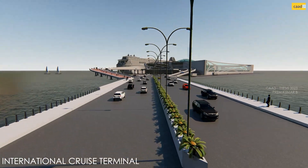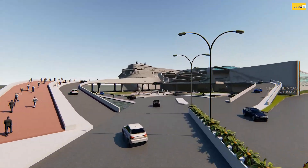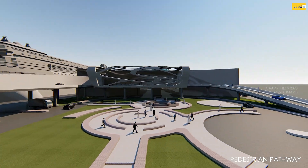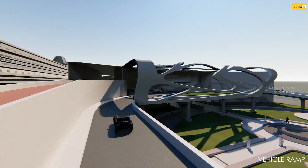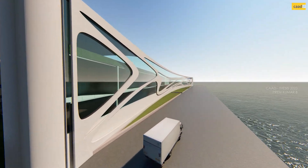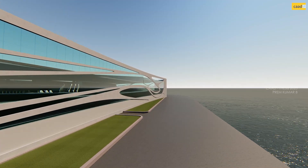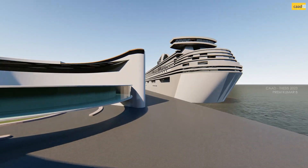The integral part of the multimodal complex is the International Cruise Terminal. The ground floor is completely a parking space for cars, bikes, and buses. A ramp is used to access the departure terminal directly from the ground floor. Ferro-cement material is used in creating the fluid façade element, which is covered with glazing to create a connection between the exterior and the interior spaces.